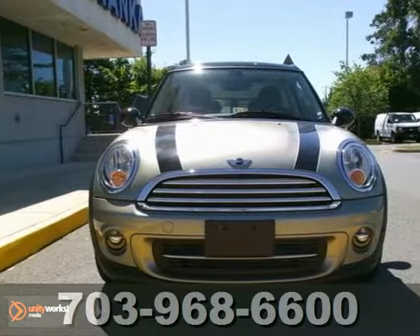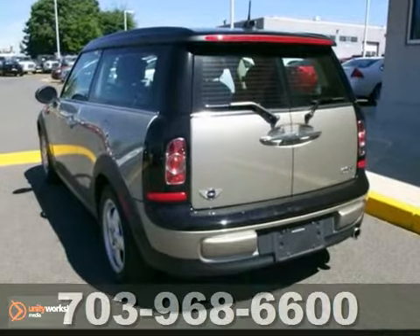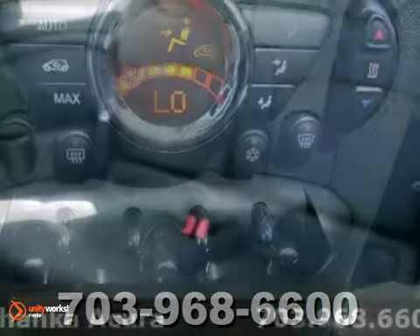Who can say no to a simply outstanding wagon like this attractive 2011 Mini Cooper? One publication named it a Sporty Performance Best Buy. This Cooper not only has plenty of pep, but it still manages to give you wonderful gas mileage.